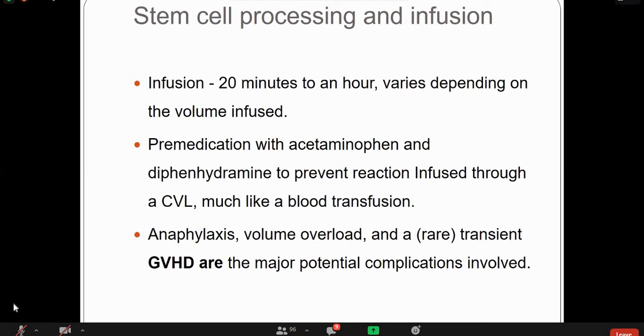The second step is stem cell processing and infusion. After the cells are processed in the laboratory to collect the desired stem cell count, the stem cell product is infused — taking between 20 minutes to an hour depending on volume. In some patients, allergic reactions can occur, so premedication with acetaminophen and diphenhydramine is given to prevent reactions. Stem cells are infused through a venous line, much like a blood transfusion. Potential reactions include anaphylaxis and volume overload. The major potential complication during infusion is transfusion reaction.